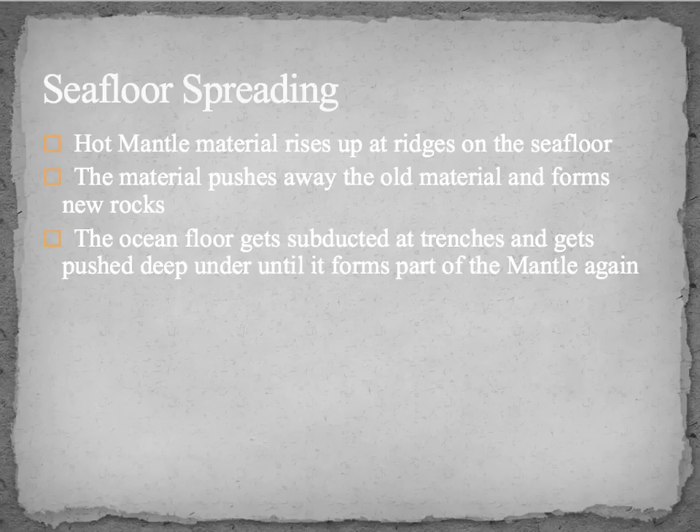Seafloor spreading states that hot mantle material rises up at the ridges on the seafloor. The material pushes away the old material and forms new rocks in the middle. The ocean floor then gets subducted — pushed under — at trenches, and gets pushed deep under until it becomes part of the mantle again.